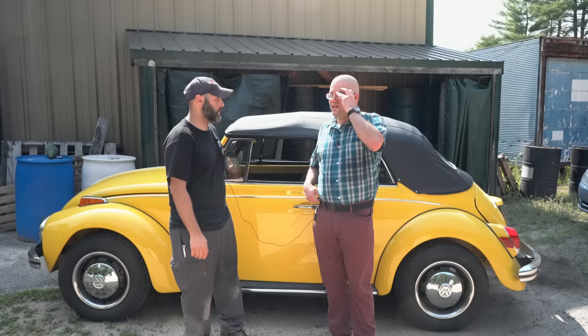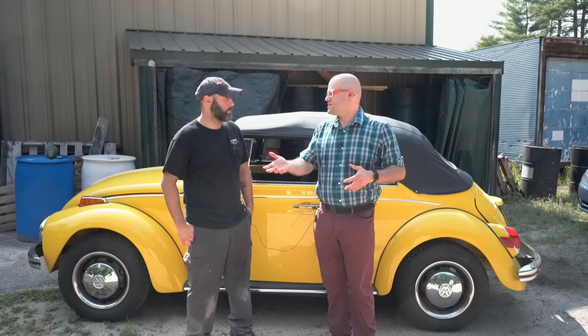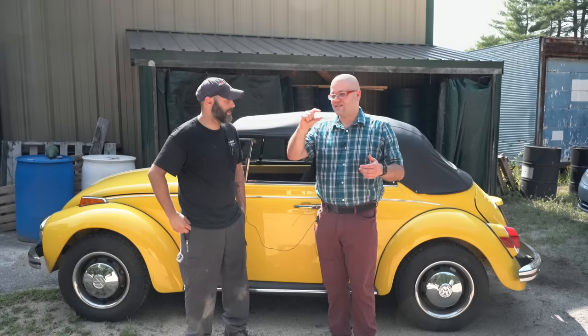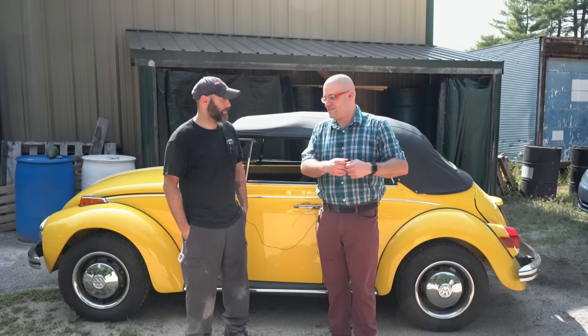Parts, as you're well aware, are starting to get hard to come by for these things. When I got into Beetles 20 years ago, I could still buy new parts. Now there are some things that are just impossible. Find a thermostat for a Beetle today — the air-cooled wax thermostats. The factory burned down in the early 2000s and they just said screw it and never made them again.